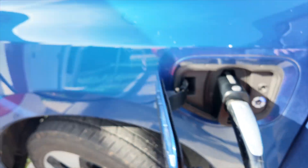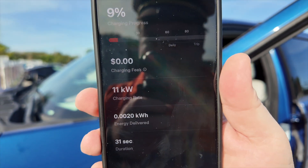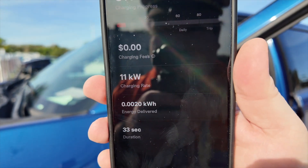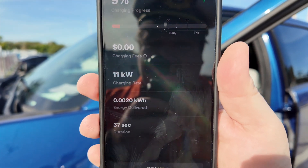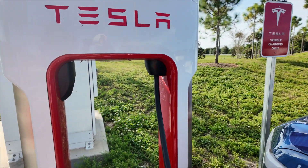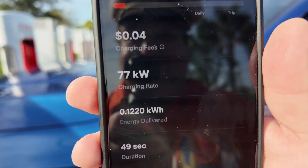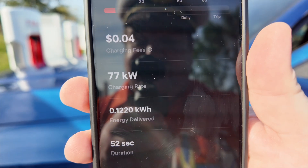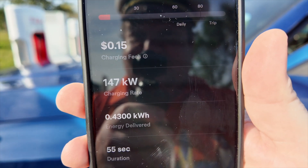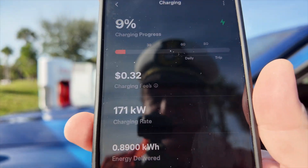It's now charging. The Tesla app will show me how fast it's charging once it initializes — showing 11 kilowatt hours at 34 cents per kilowatt hour. The charging rate is ramping up: 147 kilowatt hours, now 171. This battery is about 130 kWh, so to completely fill it will take about an hour.